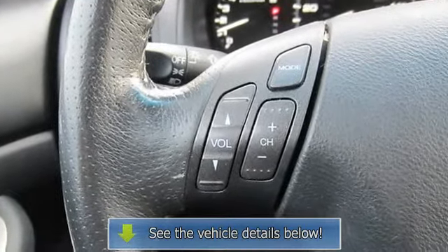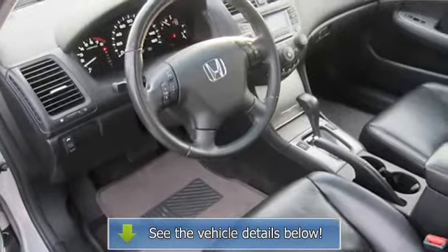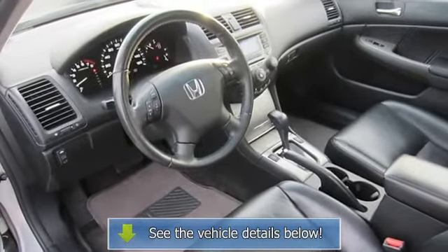Power Windows, Power Door Locks, Keyless Entry, Remote Trunk Release, Security System, Climate Control.